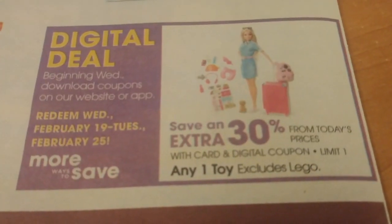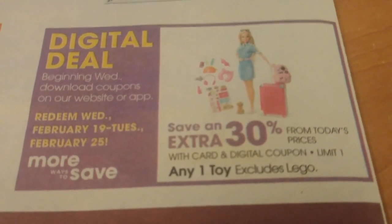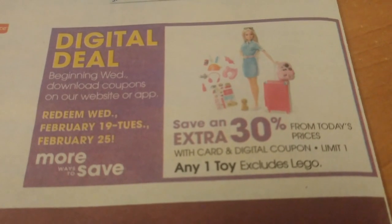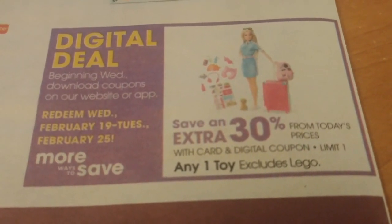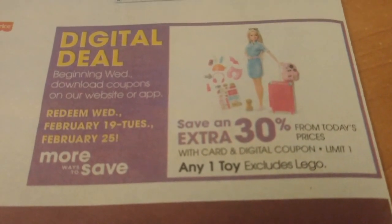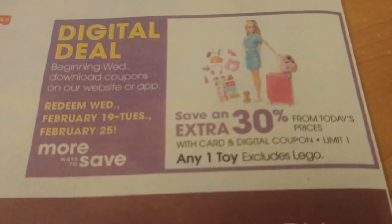One more digital coupon to be aware of: on Wednesday you can download an extra savings of 30% off for one toy that you find in the toy department. It is a limit of one and it's included on one toy only.